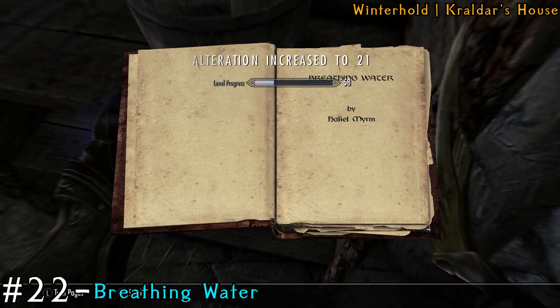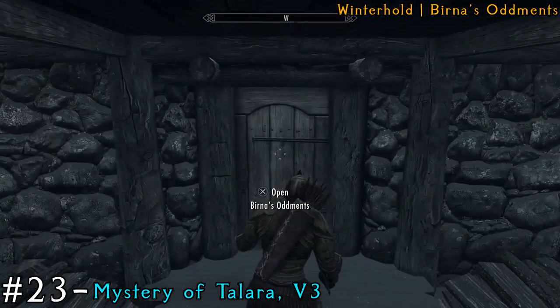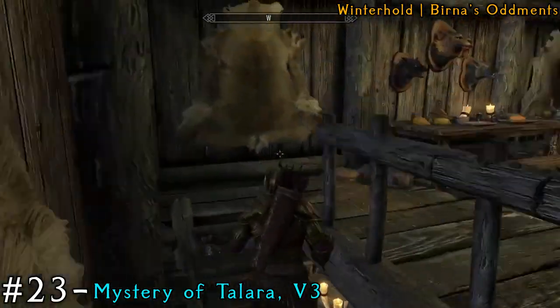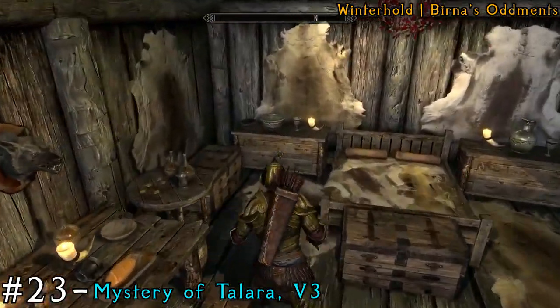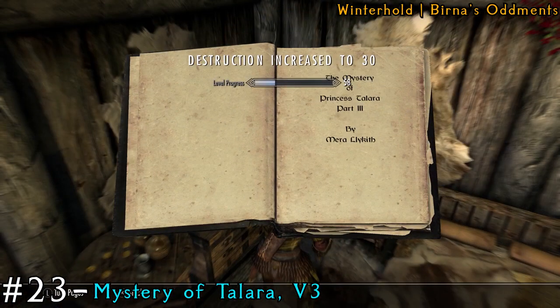After you grab that book, we'll head to Berna's Oddmint. Make your way inside and up the stairs. It's actually sitting on the desk or dresser in the very back of the room, in the back left corner.